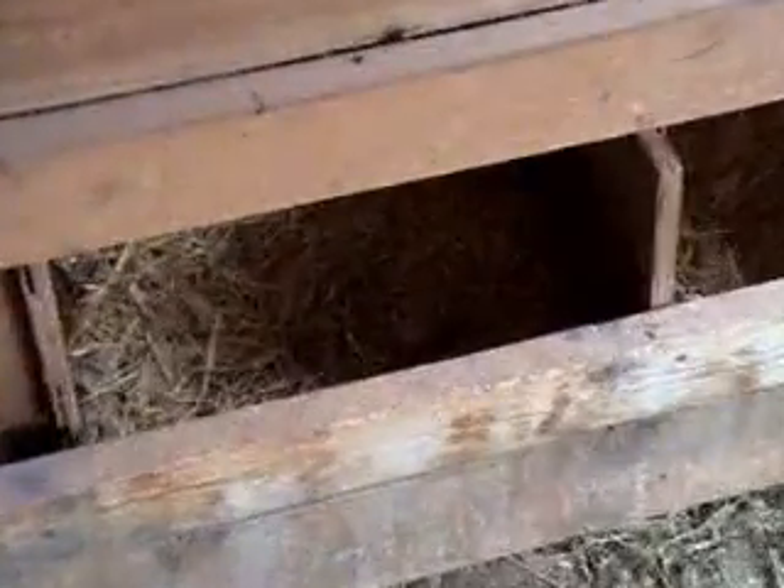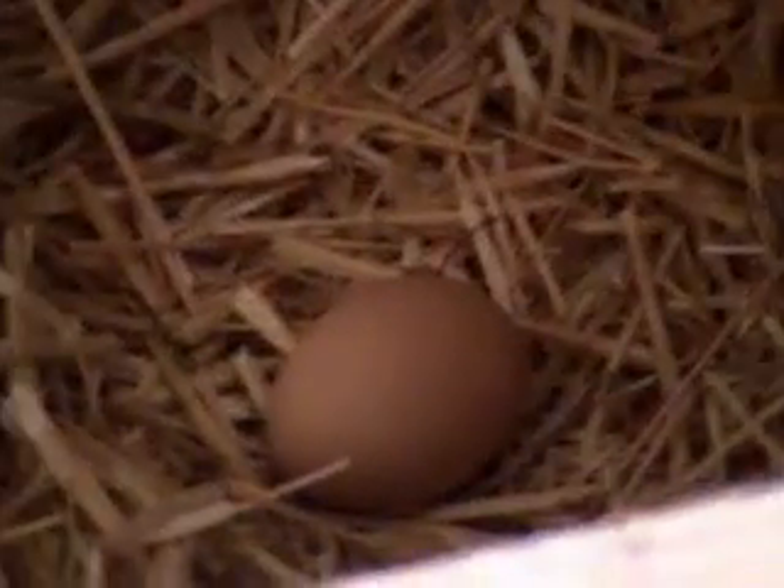Checking out the chicken coop. It looks like we got an egg. I can make cookies for dinner.